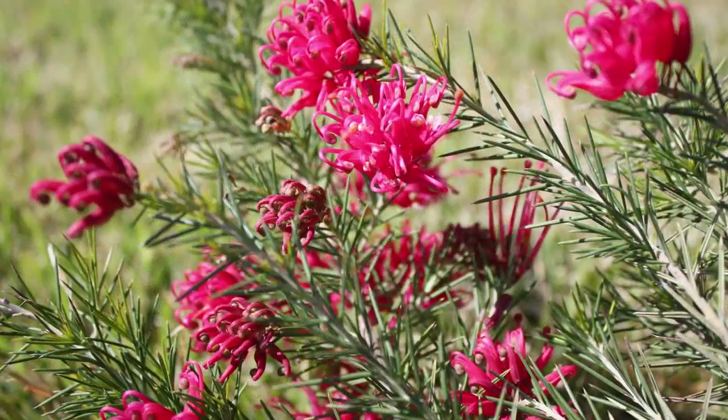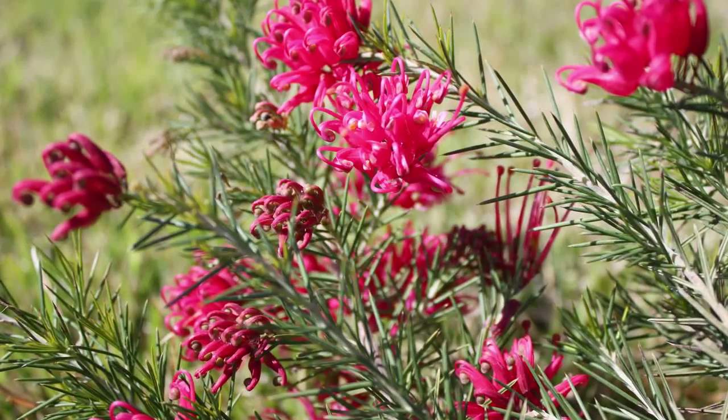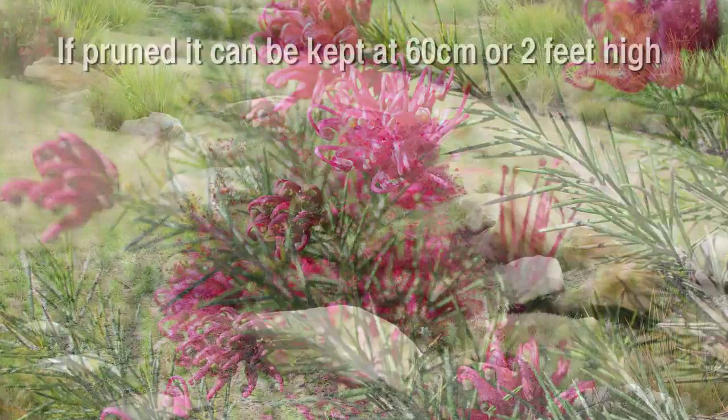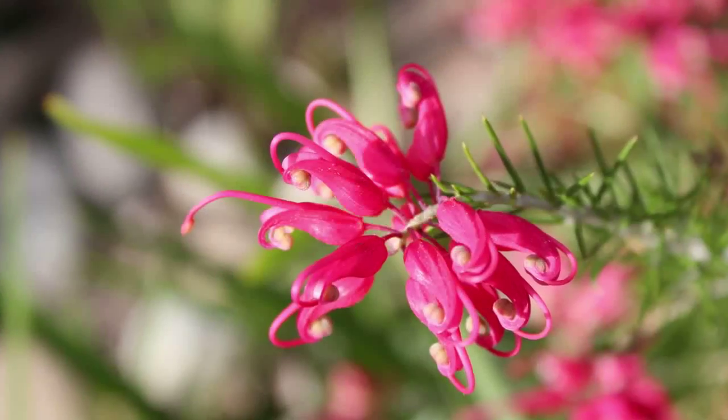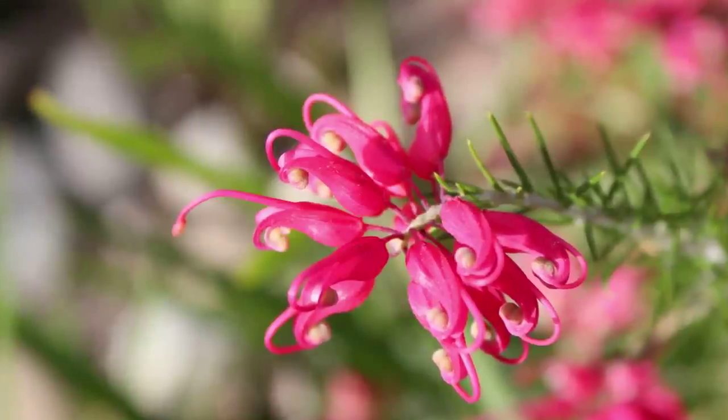Do not use this plant in tropical or subtropical regions. It's best for temperate or hot dry climates. It averages about 60 centimeters or two feet high and is very heat and frost tolerant compared to many other Grevillea types.